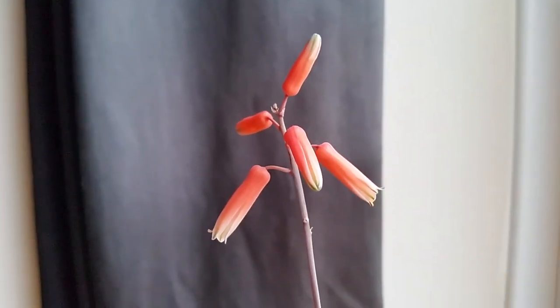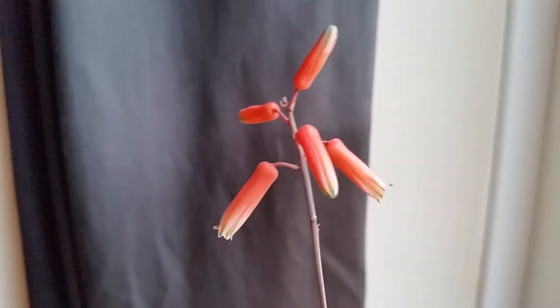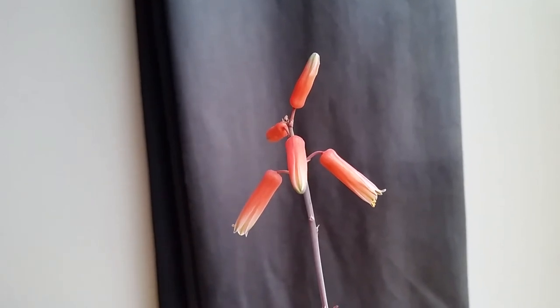I'll probably add one more clip onto this video once the last three flowers have opened, so you can see how it is when they've all finished flowering.